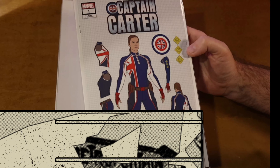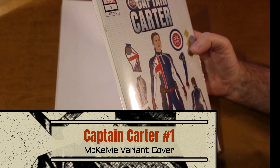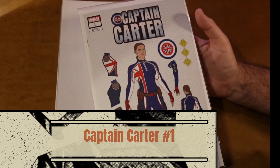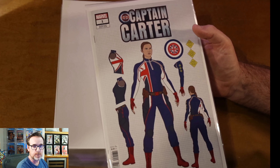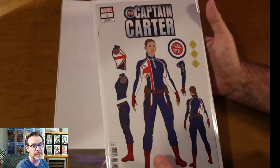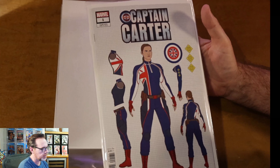Another design variant — Captain Carter number one. I told myself not to get too invested in Captain Carter and then, of course, after I didn't pre-order a lot of her books, I changed my mind and wanted to get as many as I could. So I have several of these design variants. I love this cover.